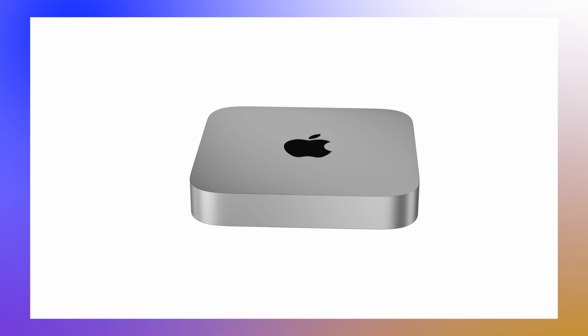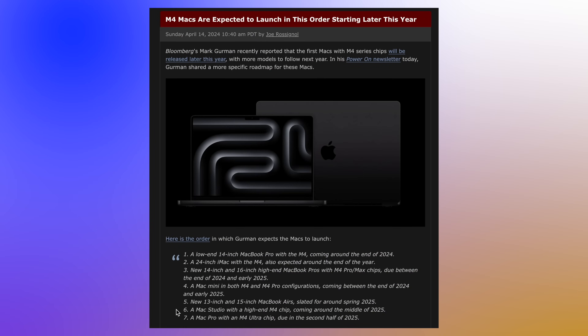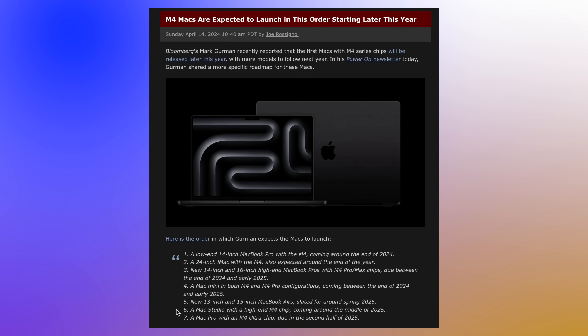There is a possibility we may not see any new desktop Macs at WWDC 2024 at all. The earliest we may see the Mac Mini could be the end of this year, and for the Mac Studio and Mac Pro it might not be until summer 2025. Mark Gurman's M4 Mac roadmap runs until summer 2025, showing the Mac Mini coming at end of 2024 or into 2025 - by which point it will have been two years old, still running M2 and M2 Pro.